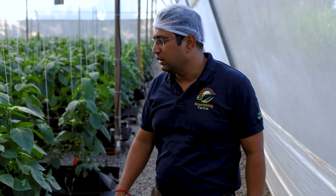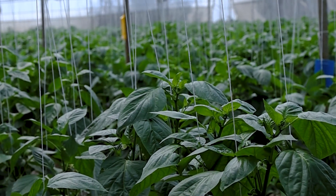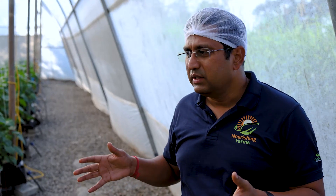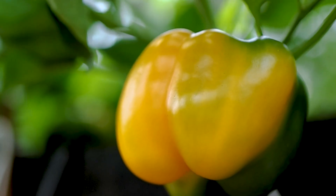This is where the tomatoes end and we have started capsicums up here. We have done two varieties of capsicum — red and yellow. Usually that is how the farmers would do it because the market demands a pair. We have done about 1500 plants of red capsicum and 1500 plants of yellow capsicum.